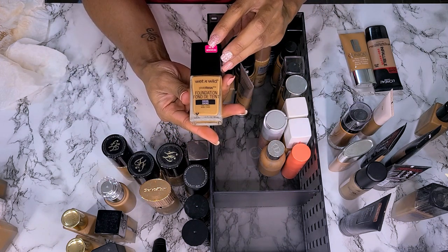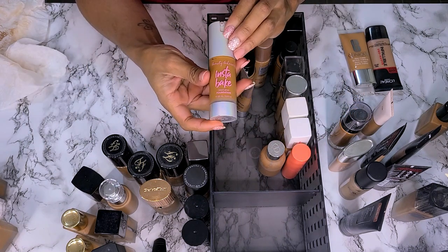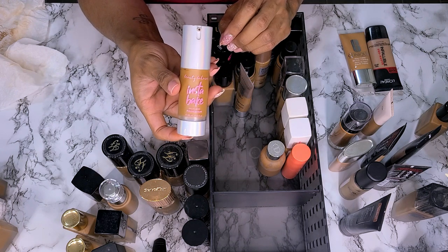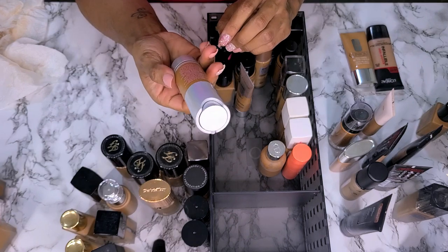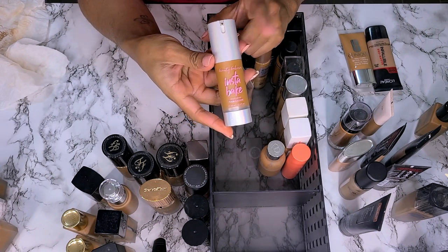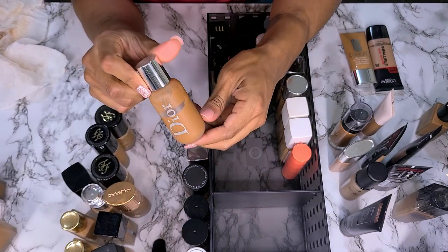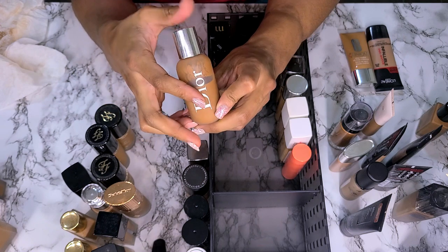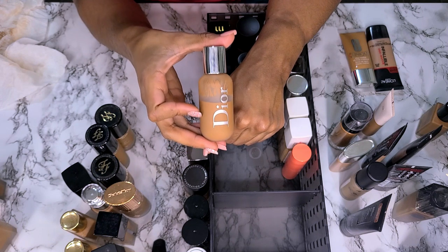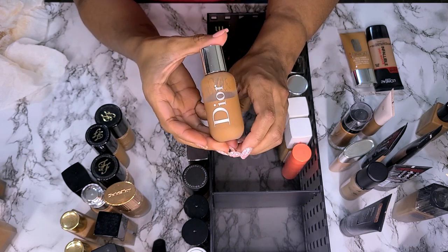This is the Wet n Wild Photo Focus Foundation in shade Coco — keeping this. Beauty Bakery Instabake Aqua Glass Foundation — I need to wear this again. I tried it over the summer and felt like maybe the color wasn't quite right. This is shade 315W. I don't remember what I thought about it, so I need to wear it again. I'm going to put this in my wear soon pile. This is the Dior Backstage Foundation in shade 5N — too dark for me right now. I loved it when I was oily but I don't know about right now. Not going to get rid of it yet.